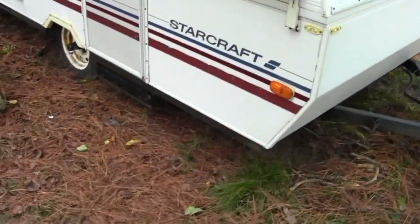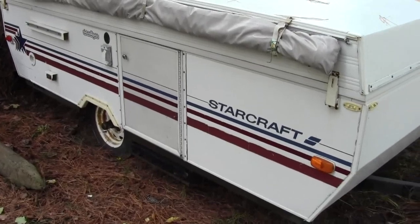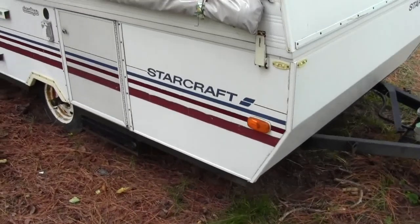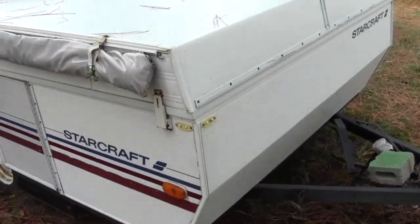Not bad looking for an older camper. We've got somebody that's out just trying to buy it. We may sell it, but with the wife retiring, we might be able to use it a little more than we do now.